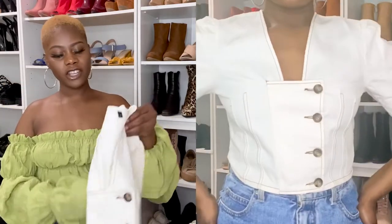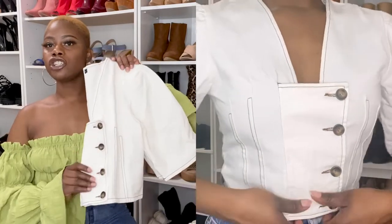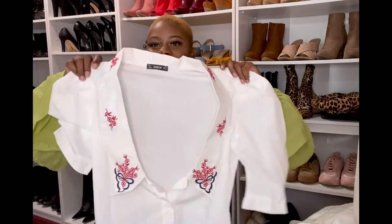The button-down crop top is something you can definitely wear to work professionally, going out, or just chilling with your girls. What I love about it is it gives me this vintage feel vibe and I just love that.